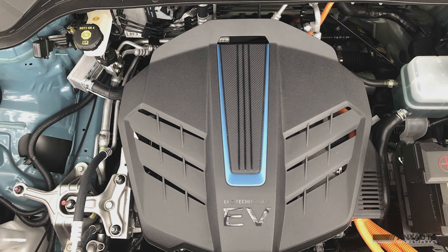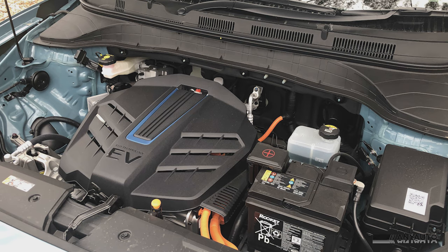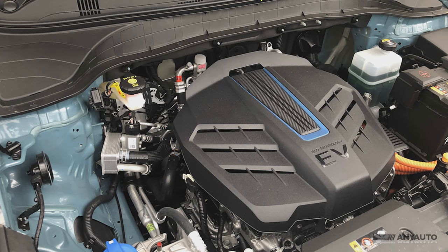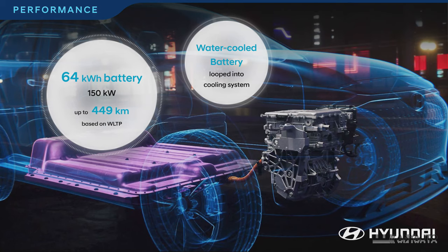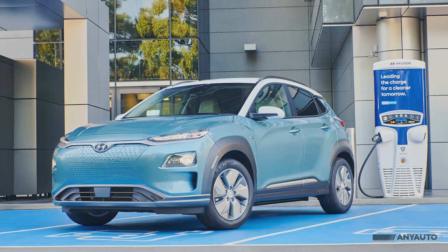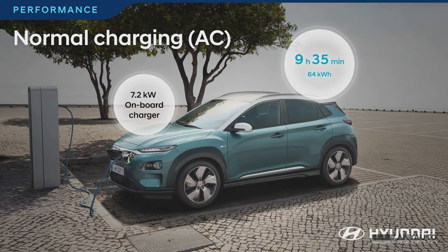The electric power plant in the Kona is a beauty. With a very credible 150 kilowatts and a huge 395 newton-metres of torque, it performed admirably. The big news is that the Kona Electric has a real-world battery range of 449 kilometres, and you can get an 80% charge on the fast 100 kilowatt charger in 54 minutes, or 75 minutes on the 50 kilowatt charger. If you plug it in at home to your 240 volt AC, charging will fill the battery up in 9 hours and 35 minutes.